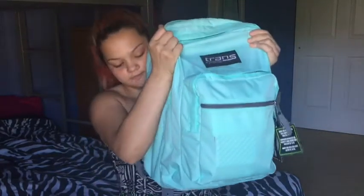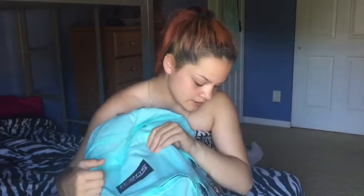So keep watching and let's get started. First I'm going to show you my book bag. It's a Jansport Mint Green color. I got it on sale at Target for like $28.